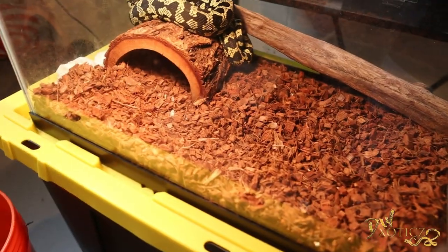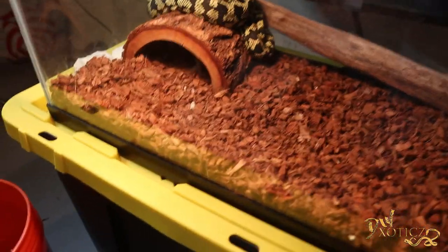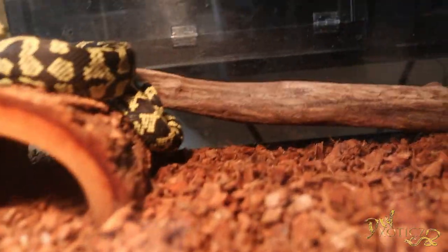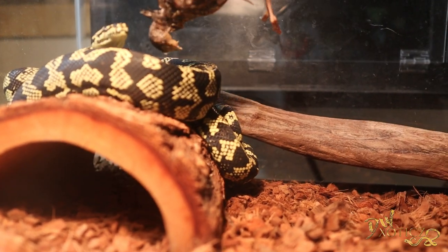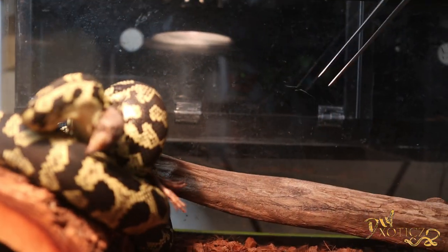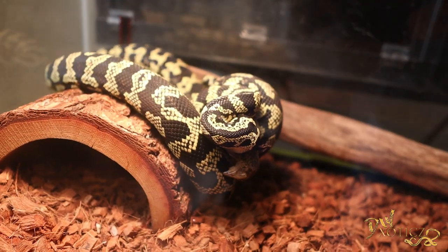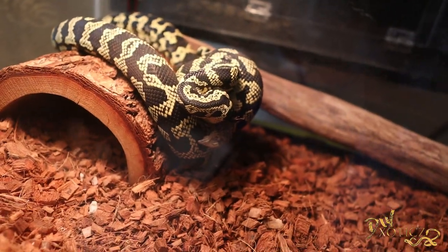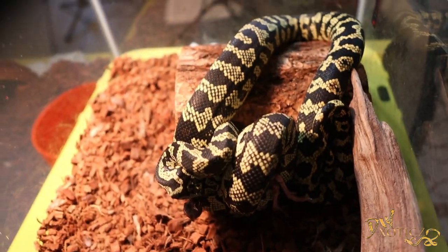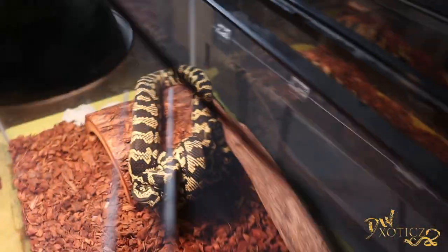Alrighty everybody, so we are back down here in the basement — the reptile dungeon, the snake dungeon as I like to call it. We're going to start off here with Khalifa. She is going to be getting quail, so we're going to go ahead and see if she takes it. And there we go — first snake to actually bite. She is relentless when it comes to feeding.